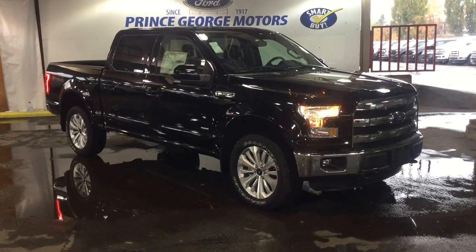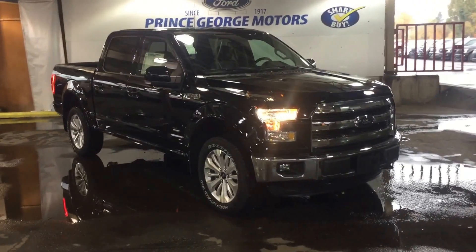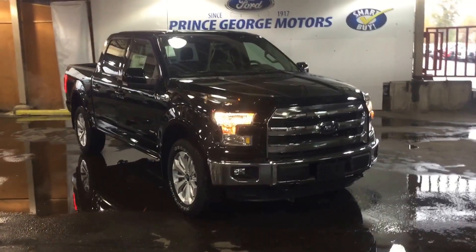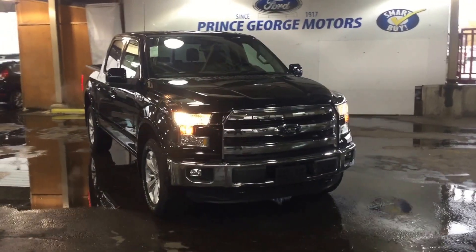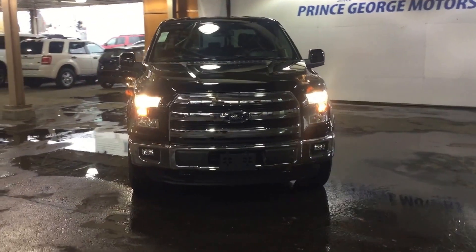Good afternoon everyone, and welcome to Prince George Motors. We're your local Ford dealership located off Highway 97 at 1331 Central Street. Our phone number is 250-563-8111. You can stop in at any time or call and make an appointment for a test drive.